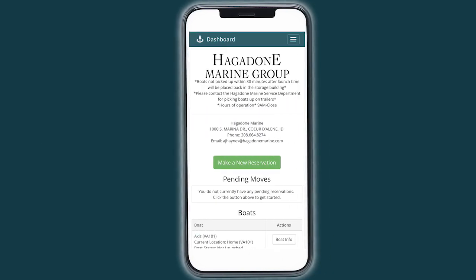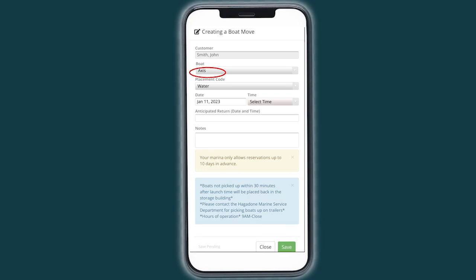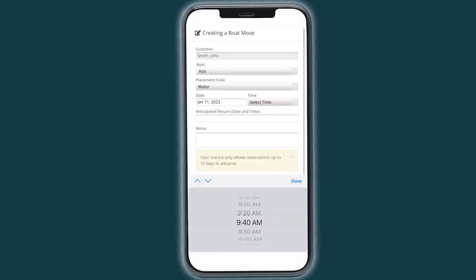From the home screen, you can simply touch the button that says Make a New Reservation. The system is going to ask you which boat you want to make a reservation for, and then it will default to the current date. You can select a different date or keep it on the current date. Only those time slots that are available will be displayed, and you can simply choose what time you want your boat launched and ready for a day of play out on the water.